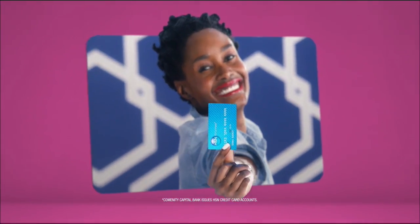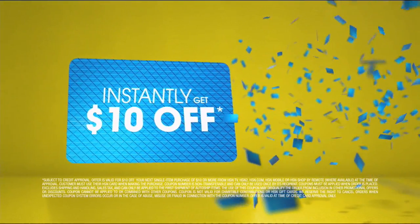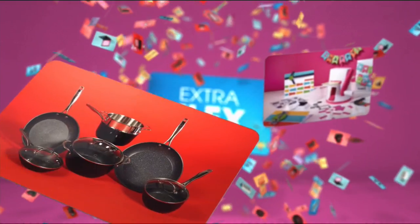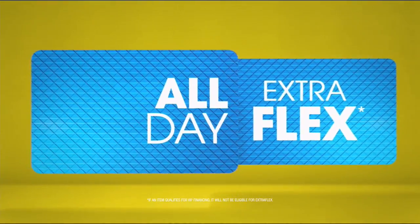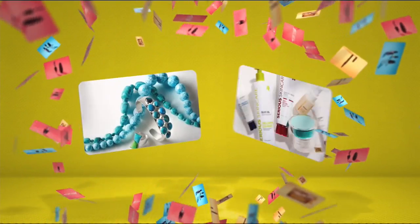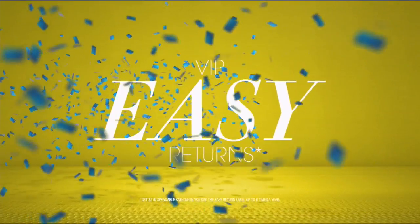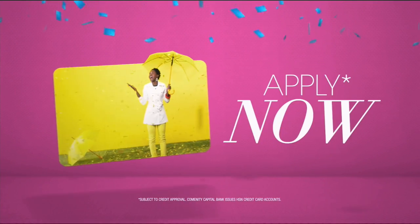When you apply for the HSN card, instantly get $10 off. When you use your HSN card, you get extra flex all day, every day on all jewelry, beauty, and fashion purchases. Plus no interest VIP financing, VIP easy returns, exclusive offers — all with no annual fee. Apply now: call 1-800-695-1418 or search HSN card at HSN.com.